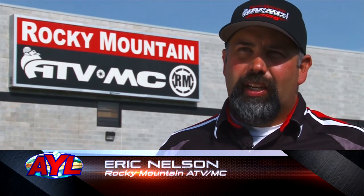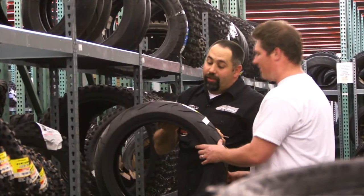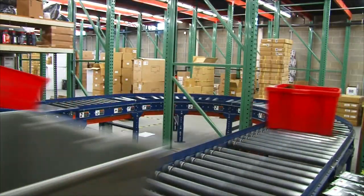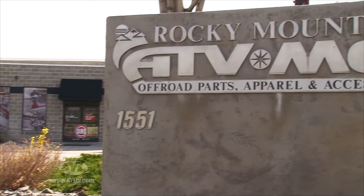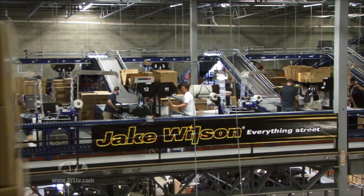And you might think that's magic, but really it's not. There are a lot of things that go into this. Eric Nelson knows a thing or two about what it takes to make off-road internet purchases function on a grand scale. He works for Rocky Mountain ATV MC.com, one of the largest distributors of off-road parts and accessories in the entire country.